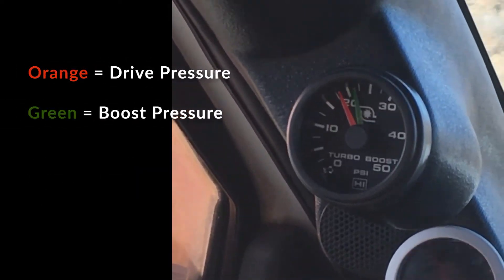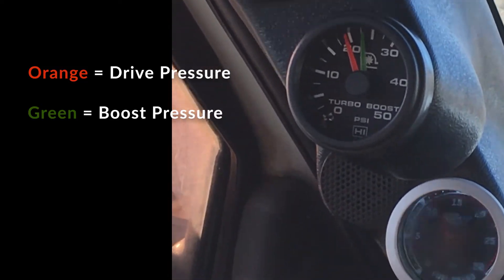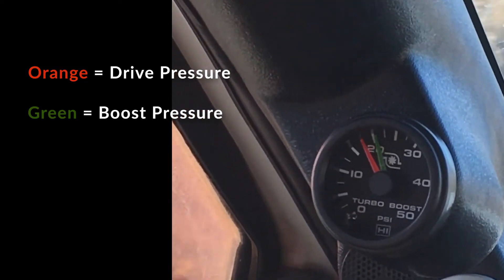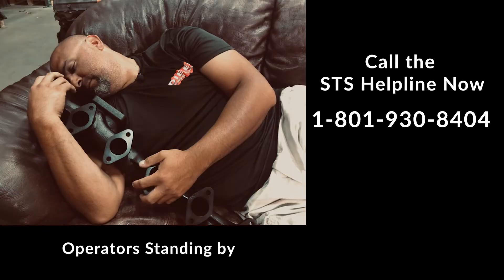It can achieve better than one-to-one exhaust-to-boost pressure ratios. It is efficient across the entire RPM band and is a true performance turbo built for performance applications. If you or a loved one is suffering from SDS, give us a call. We can help.